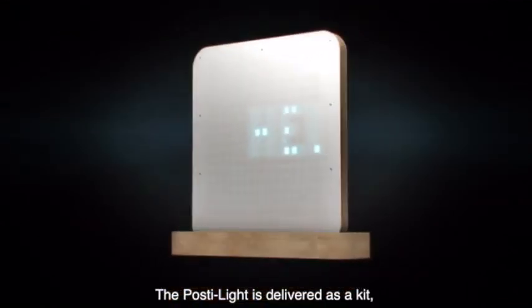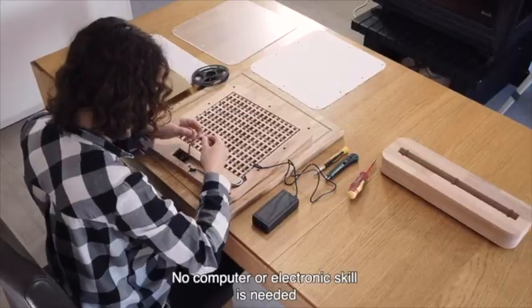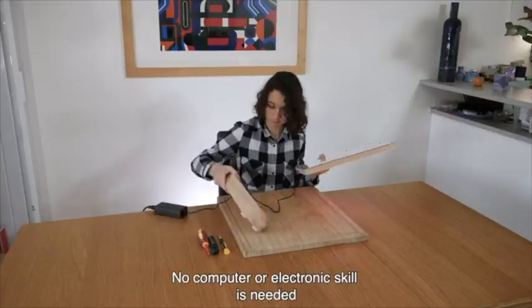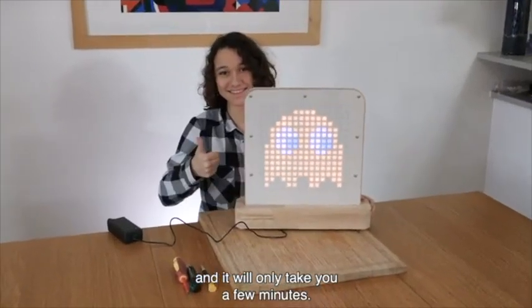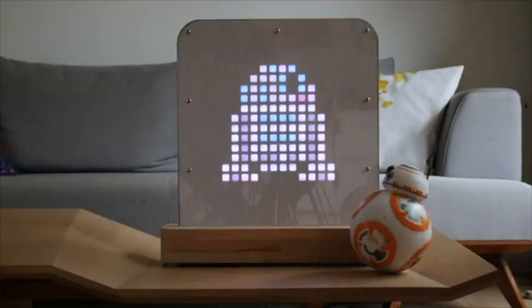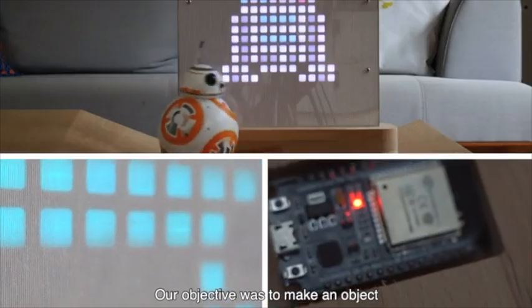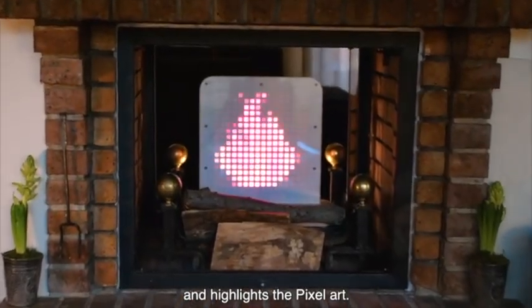If you receive the kit, it's because creating an object is already an act of ownership. You don't need any particular skills in electronics or computing to assemble it. It will only take a few minutes — even my children will be able to build it. We wanted to make the Postilight an object that develops the imagination of young people and beautifully showcases pixel art.